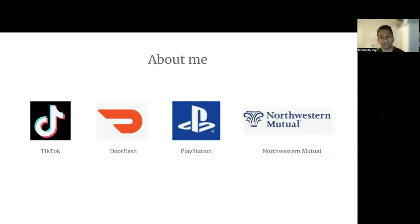Prior to that, I was at DoorDash building consumer-facing products for DoorDash restaurants. Before that, I was in gaming with PlayStation and in finance at Northwestern Mutual. Outside of work, I enjoy teaching and mentoring aspiring product managers to get better at interviewing so they can get their dream job. I have interviewed several people in the past and also been on the other side where I was interviewed by several top companies. Today, I will share with you what I learned and what worked well for me.